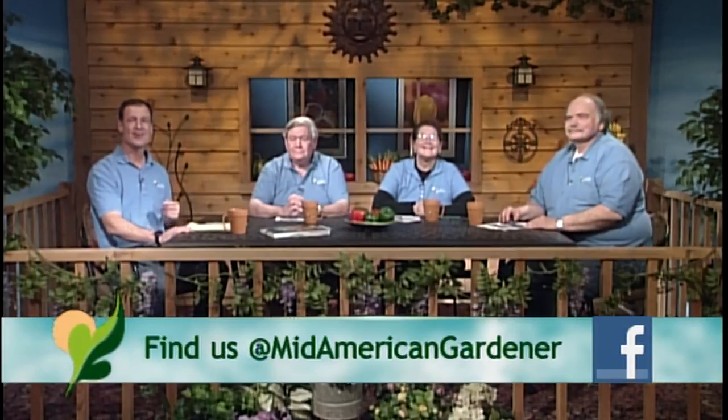Hello and welcome to Mid-American Gardener, the show where you ask the questions and we take a panel of experts to answer them. I'm Shane Culture, your host today, filling in for Sandy Mason. I'm from Country Arborist Nursery in Urbana — one of the family owners there. I'll introduce our panel of experts and let them tell us what they do.